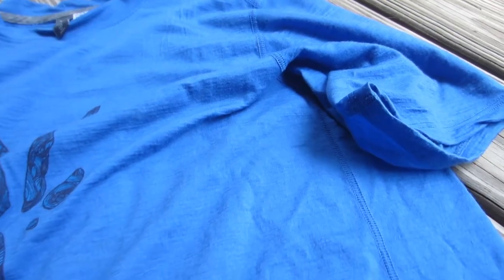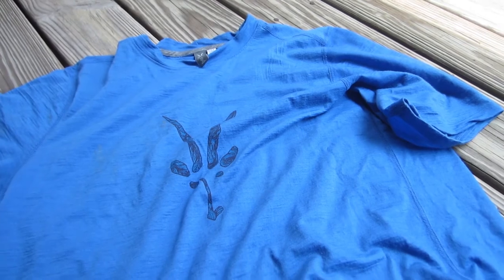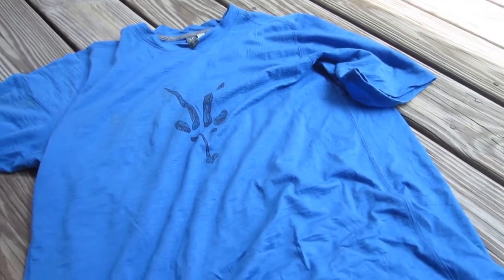It beats synthetics and cottons when it comes to warm weather activities. It comes in at $75 on ibex.com, which may seem like a steep price to pay for a t-shirt, but you're really going to pay for a great quality shirt as opposed to a synthetic, which is going to wear out a lot quicker.